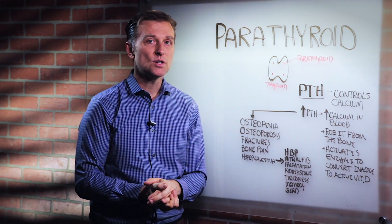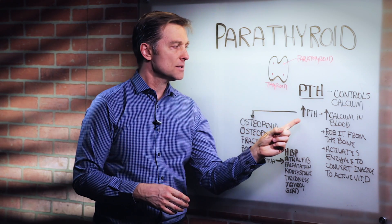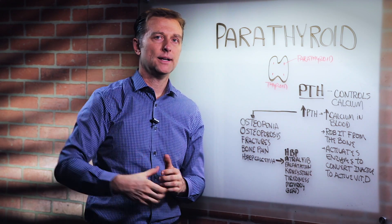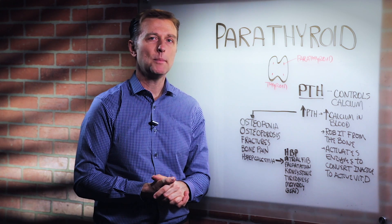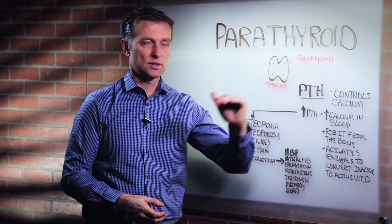One main use of calcium is communication between nerves — we need calcium for that. So when this hormone increases, it increases calcium in the blood, raising calcium levels. Now where does it get it from? It gets it from the bone. It will literally rob the bone of calcium to keep normal levels of calcium in the blood.